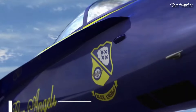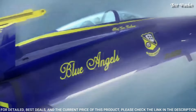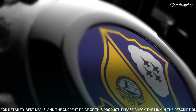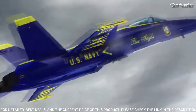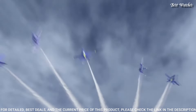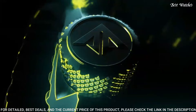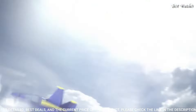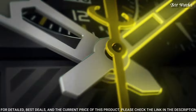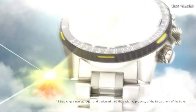Number 20: Citizen Promaster Skyhawk AT Perpetual Blue Dial Watch. Silver tone stainless steel case and bracelet, blue bezel, blue dial with index and Arabic numeral hour markers. Dial type analog, Caliber U680 EcoDrive movement, scratch resistant sapphire crystal, case size 46mm, water resistant at 200m. Functions: hour, minute, second, power reserve indicator, atomic timekeeping with synchronized time adjustment in 43 world cities, perpetual calendar, countdown timer, alarms.